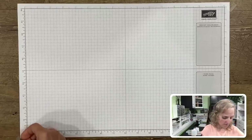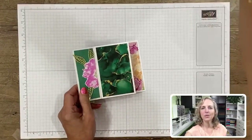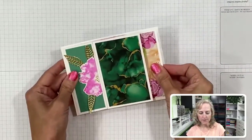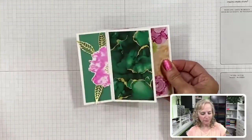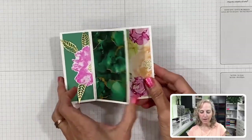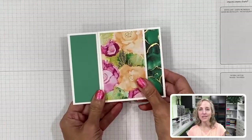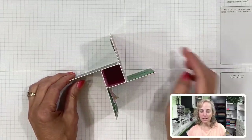Now I'm going to share with you the card I'm going to teach you how to make. It's called a pinwheel tower card. This is the way it looks flat - it does fit into our medium-sized envelopes. I have measurements for both metric and imperial, which is inches.